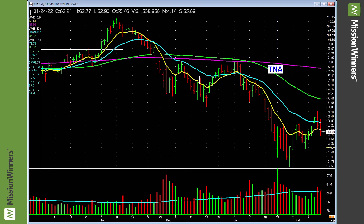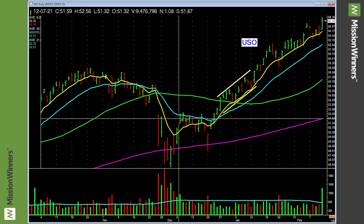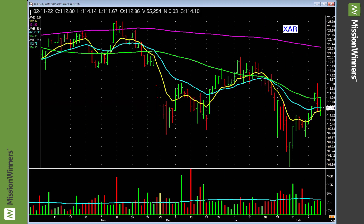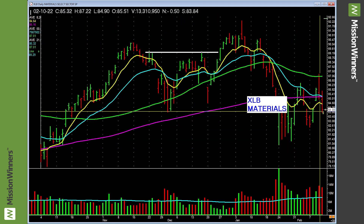Small cap — nothing. Uranium — nothing. U.S. oil — strong. Do you see how you connect the dots? Multiple energy ETFs doing well. Are we involved with energy? Yes — heavily in energy, predominantly energy right now. You can see why. Aerospace defense — nothing. Home builders — not building. If you're not building things, you don't need materials.